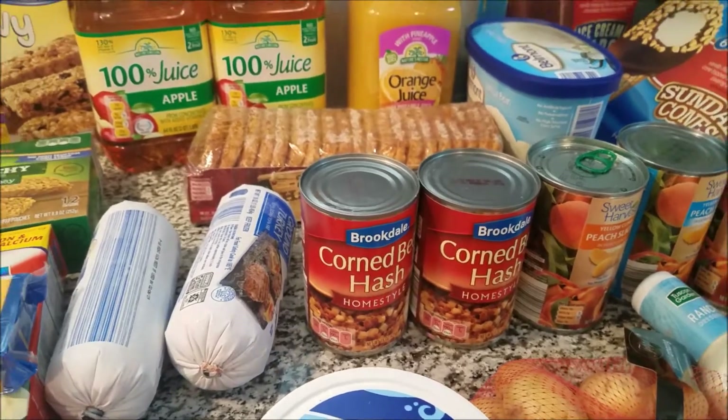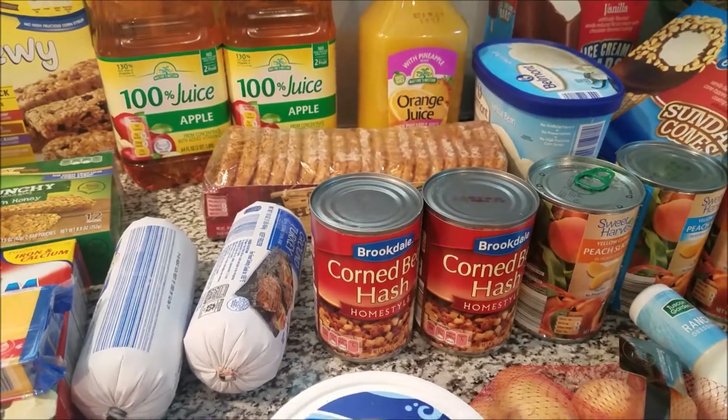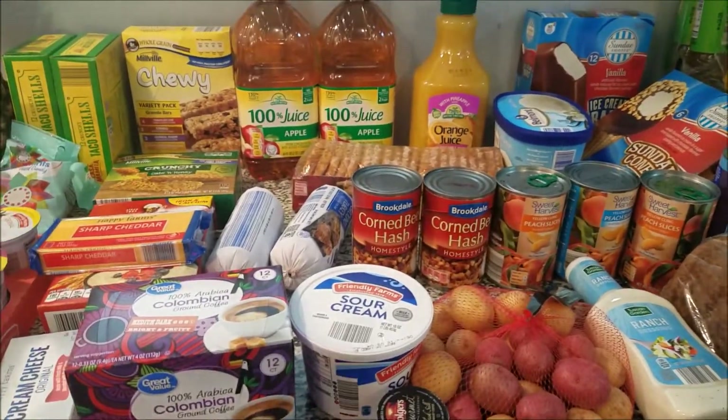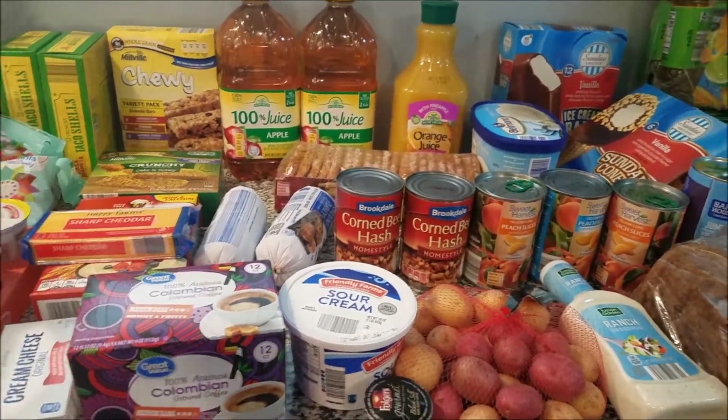And then we have some hash browns and some corned beef hash. I wanted some of that so bad. My hubby had some the other day — we had one can and I asked for a couple bites and I almost ate it all. So I said, okay, let me go get some because now I want some. So that is my little haul.